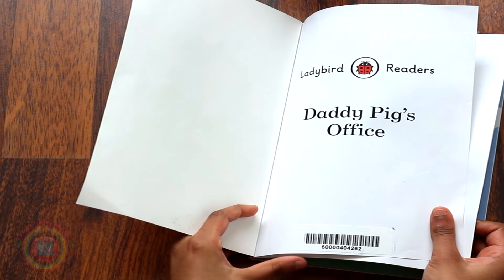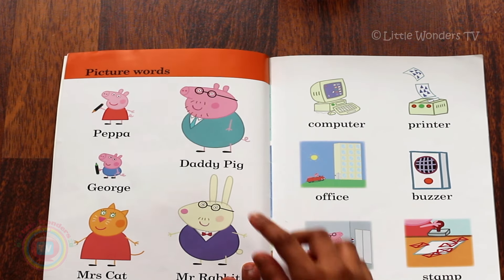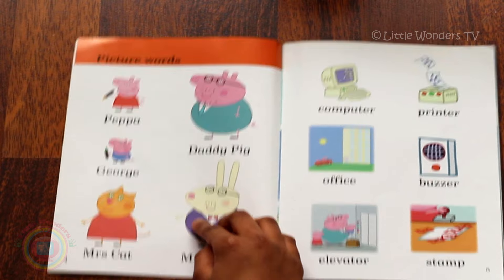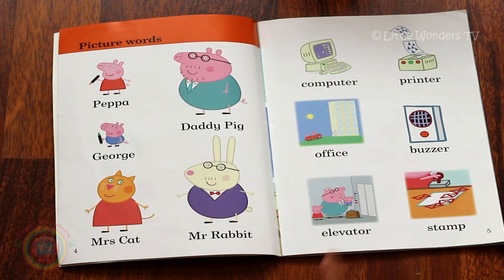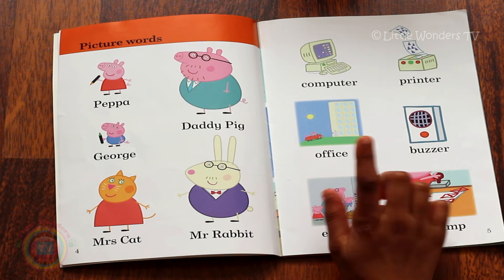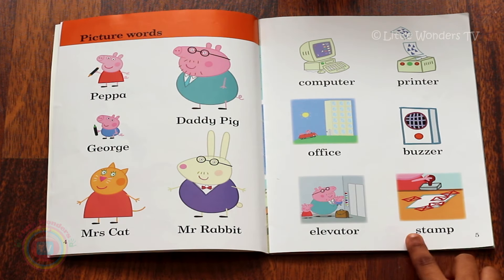Daddy Pig's Office. These are the picture words. This is Peppa, this is George, this is Daddy Pig, this is Mrs Cat, Mr Rabbit, and these are the objects. The computer, printer, and this is the office buzzer, elevator and stamp.